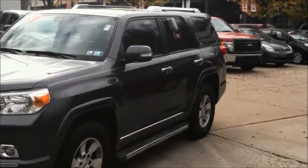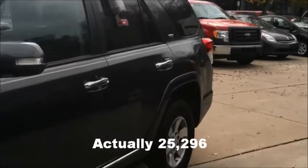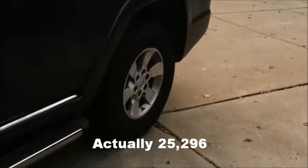Only 20,000 miles. This vehicle is Toyota certified. If you qualify, that's going to get you 1.9% financing up to 60 months.